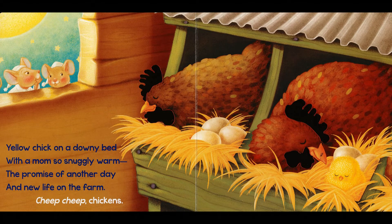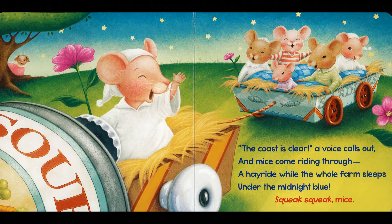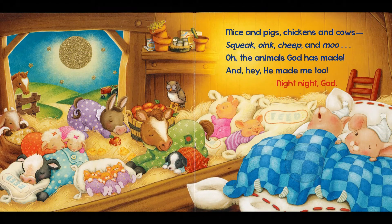A baby chick and a lot of eggs. The coast is clear, a voice calls out, and mice come riding through. A hayride while the whole farm sleeps under the midnight blue. Squeak, squeak, mice. Mice and pigs, chickens and cows. Squeak, oink, cheep, and moo. Oh, the animals God has made — and hey, he made me too. Night-night, God.